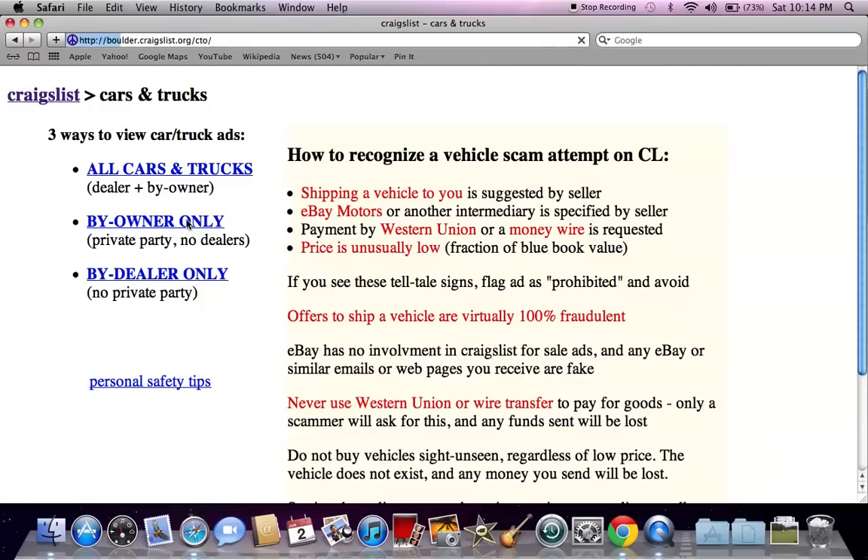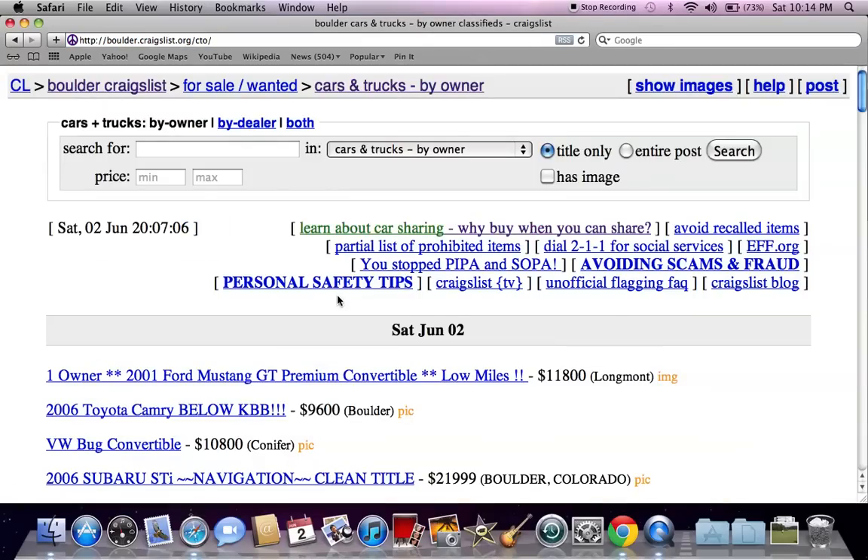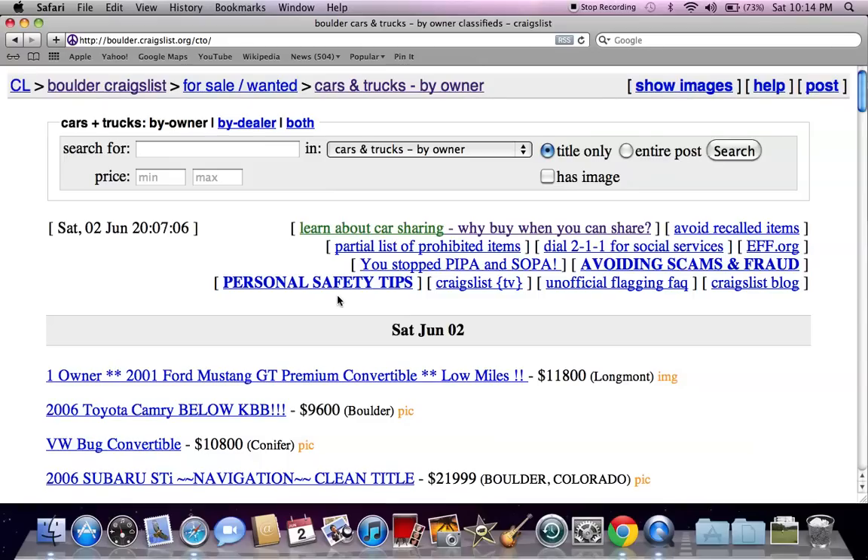Then go to the by-owner only section. The by-owner only section usually gives you some of the best sales and deals, and you're going to see quickly why we go here.